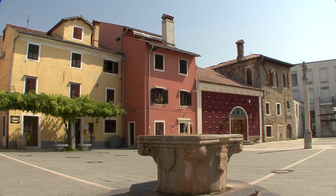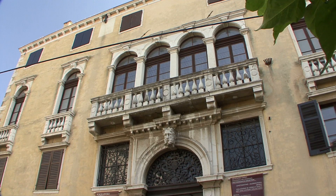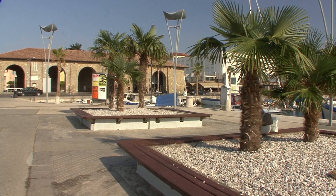The Palazzo Belgramoni Tako became the region's museum. Today, Koper is Slovenia's window to the world and the country's only seaport.